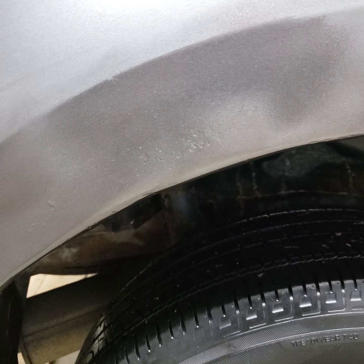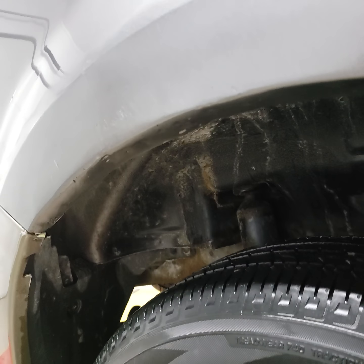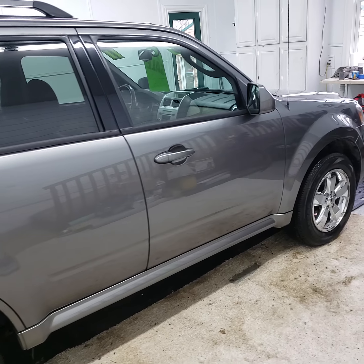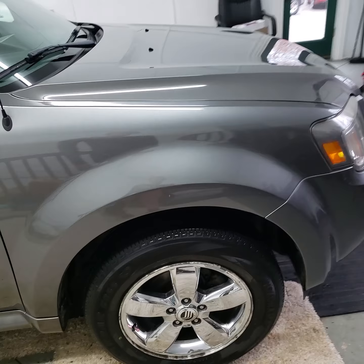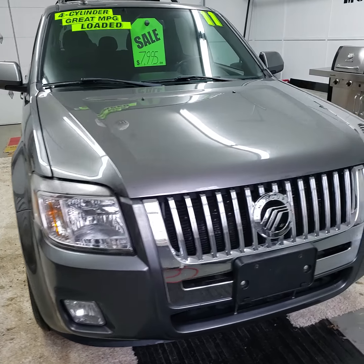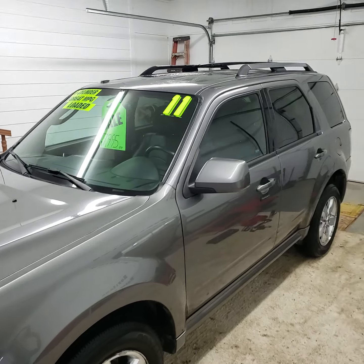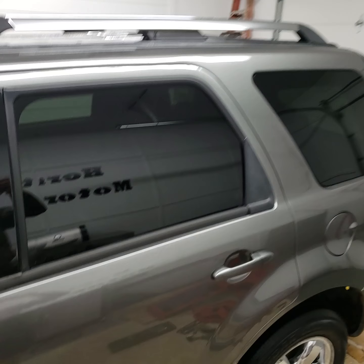You can still see some little imperfections in the body. It's also got a rack on top.